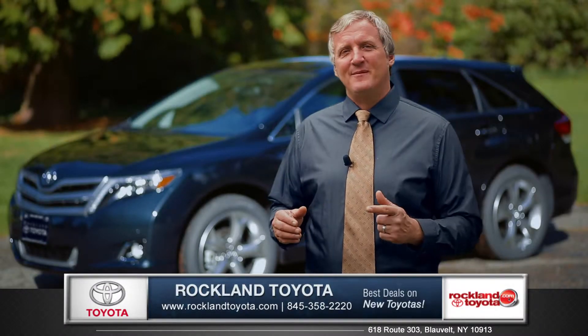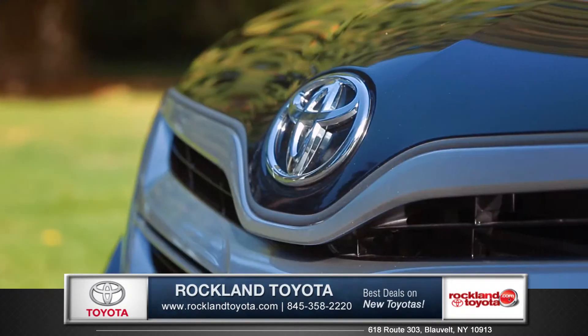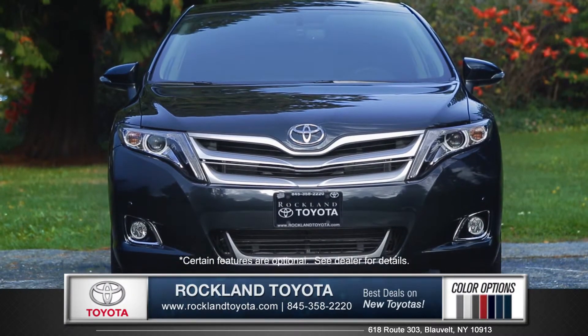Hi, I'm Rob, and today I'm standing next to the 2015 Toyota Venza. With refined exterior lines and a sculpted front end, Venza makes a lasting impression.